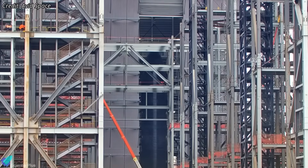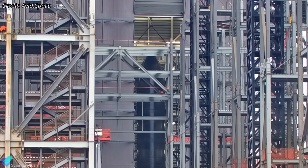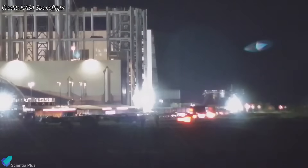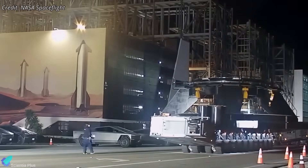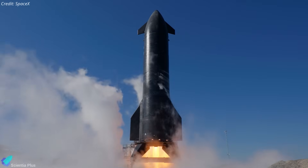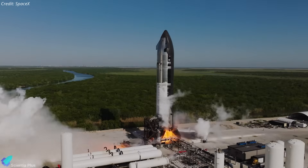Ship 39 is currently connected to a bridge crane and appears to be preparing for a lift, either for repositioning into an adjacent work cell or for rollout to Massey's. Supporting that, the ship's static fire and transport stand was moved to the production site early Wednesday, indicating ground hardware is being staged for the vehicle's transport and testing. However, Ship 39 still has no Raptor engines installed, so it is not ready for static fire.